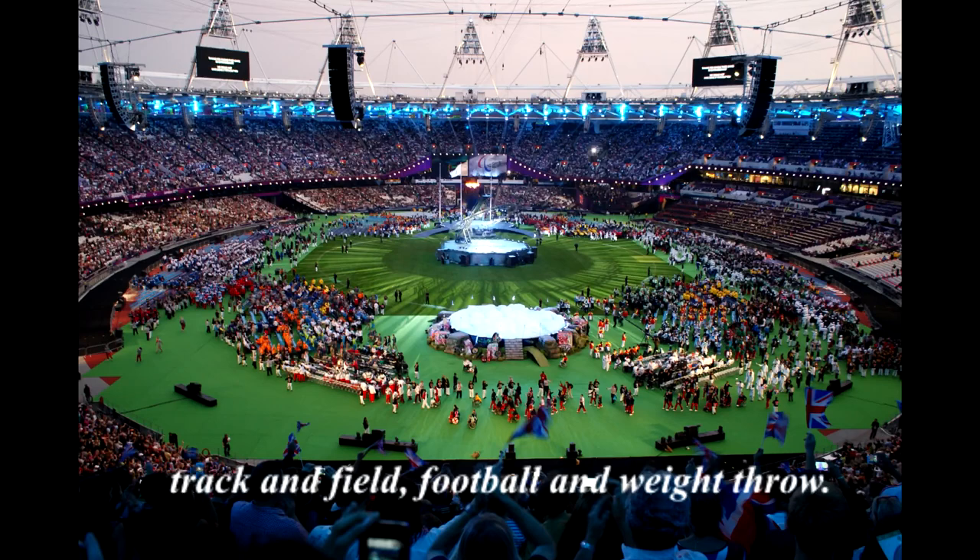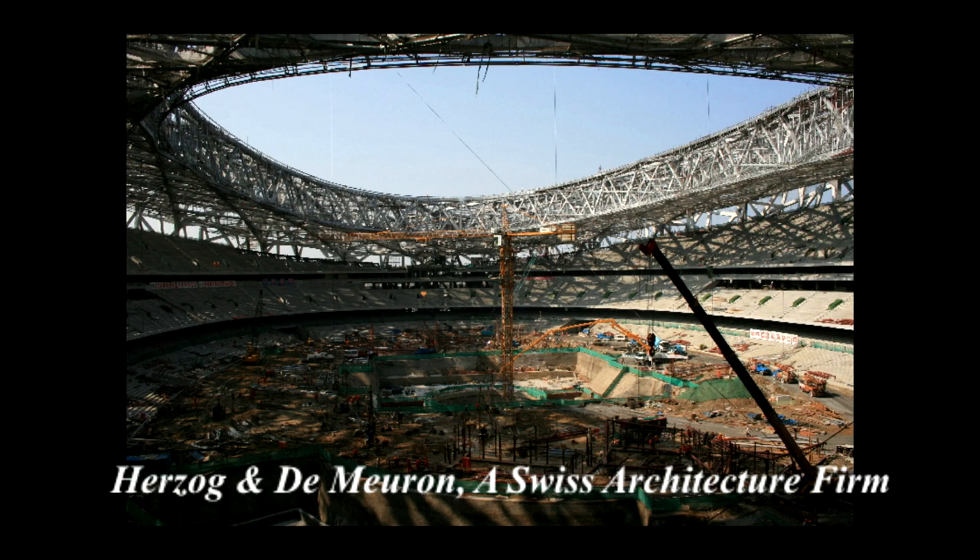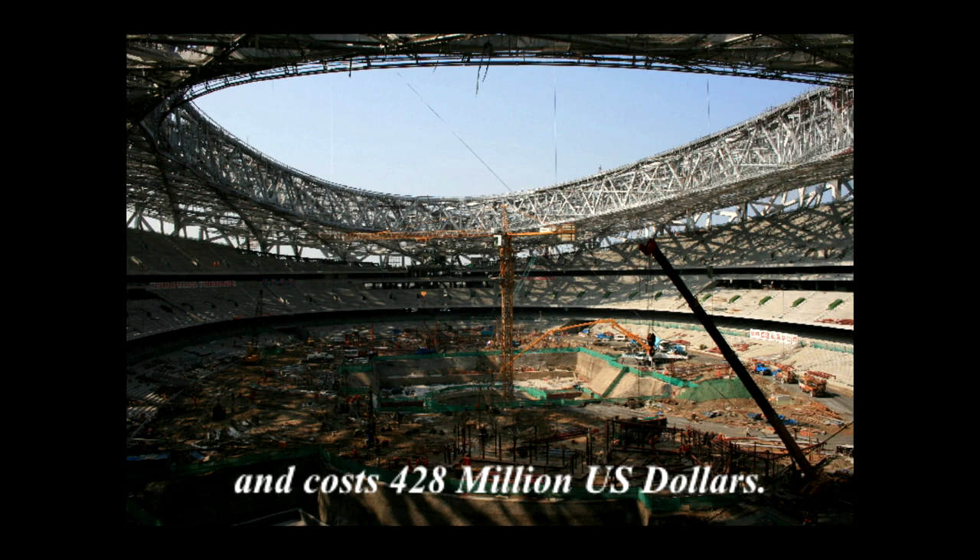The stadium is located at Olympic Green. After a bidding process that included 13 final submissions, the design was awarded to a submission from Herzog & de Meuron, a Swiss architecture firm, and cost US$428 million.